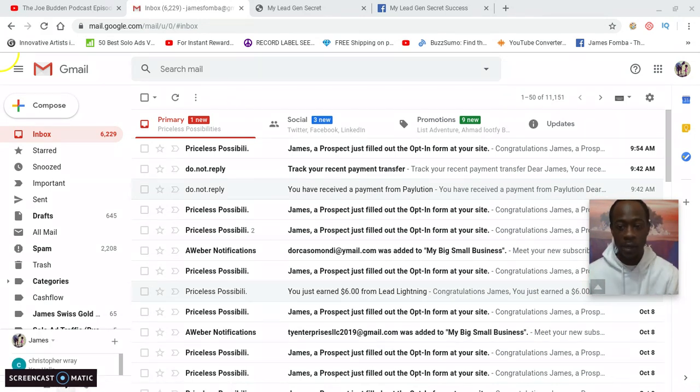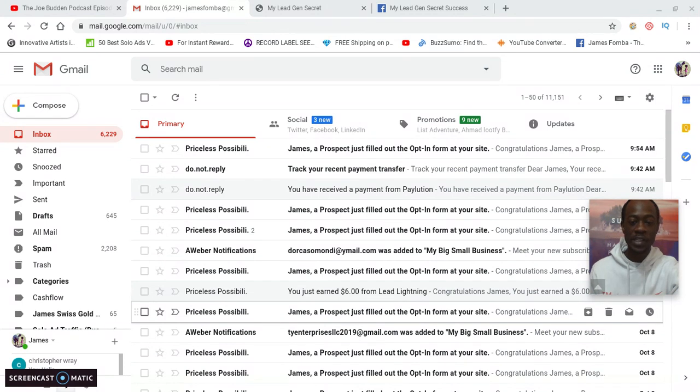Here I am inside my email. This is the power of small commissions when there's a smart back end. I'm going to show you what's smart about the My Lead Gen Secrets back end. The leads are converting when people are consistent. I also use a marketing system called Lead Lightning, which connects to the Power Lead System. Yesterday I earned a $6 commission from Lead Lightning.